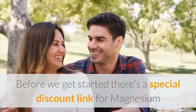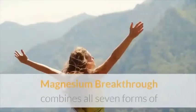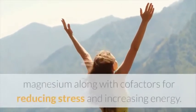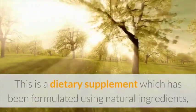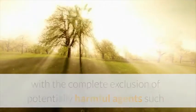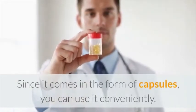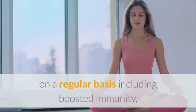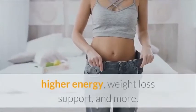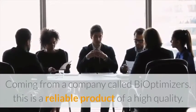Before we get started, there's a special discount link for Magnesium Breakthrough dietary supplement in the description of this video. Magnesium Breakthrough combines all seven forms of magnesium along with cofactors for reducing stress and increasing energy. This dietary supplement has been formulated using natural ingredients with the complete exclusion of potentially harmful agents such as lead, arsenic, and mercury. Since it comes in the form of capsules, you can use it conveniently. Coming from a company called BiOptimizers, this is a reliable product of high quality.